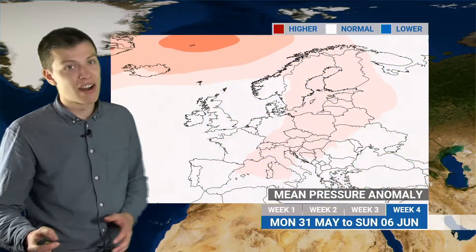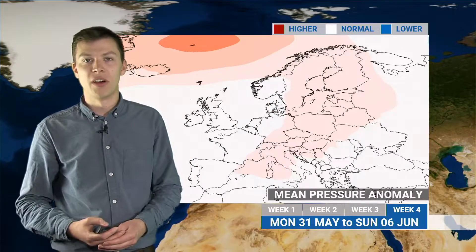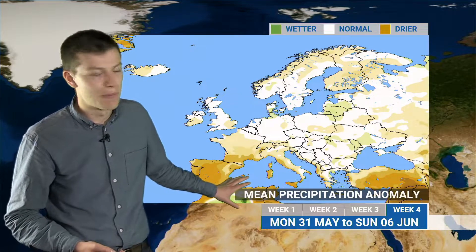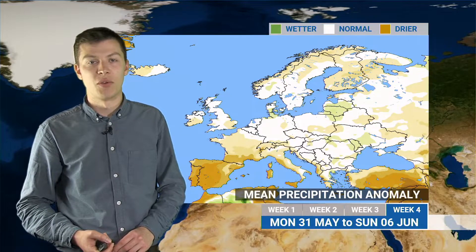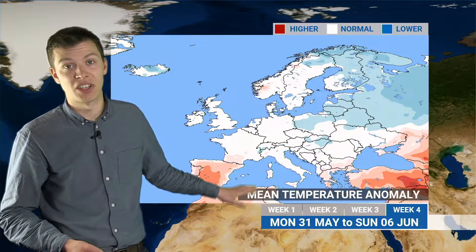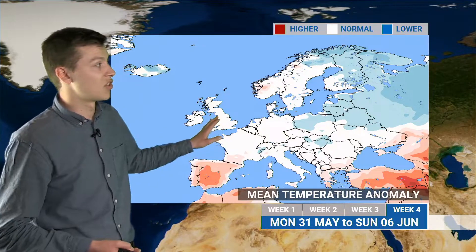Into the early part of June there's a relatively weak signal, but hints of high pressure building — weak pink colours, so not a strong signal for completely dry settled conditions, but high pressure will feature from time to time. Rainfall will generally be below average, particularly across Iberia and the Mediterranean where high pressure may be more dominant. Further north there are hints of slightly above-average rainfall at times, but generally a slightly more settled picture. Temperatures stay below average for the UK and northern Europe with a cooler westerly or northwesterly.